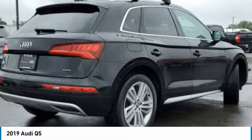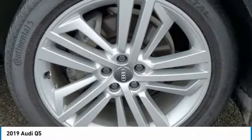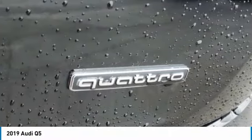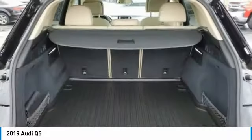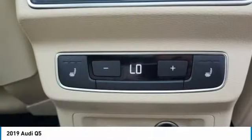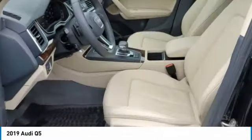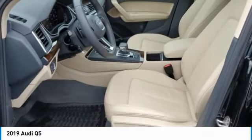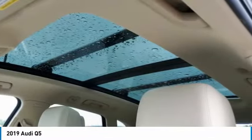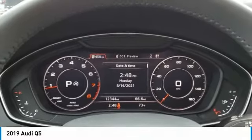Turbocharged, panoramic roof, all-wheel drive, heated mirrors, aluminum wheels, rear spoiler, power lift gate, brake assist, daytime running lights, four-wheel disc brakes. Your new ride is just a phone call away. Thank you.